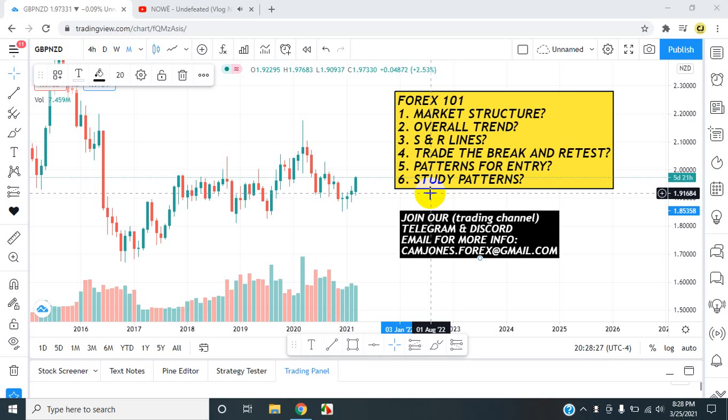We are here on this amazing day. Okay everyone, this is Cam Jones, FX Daily Analysis.